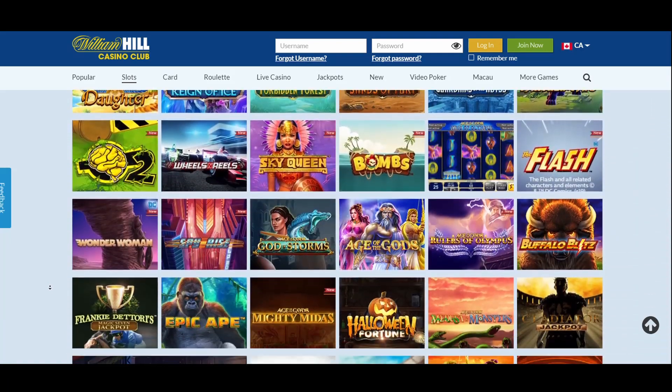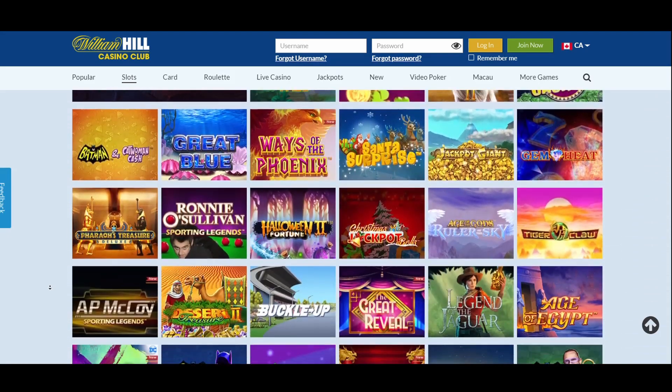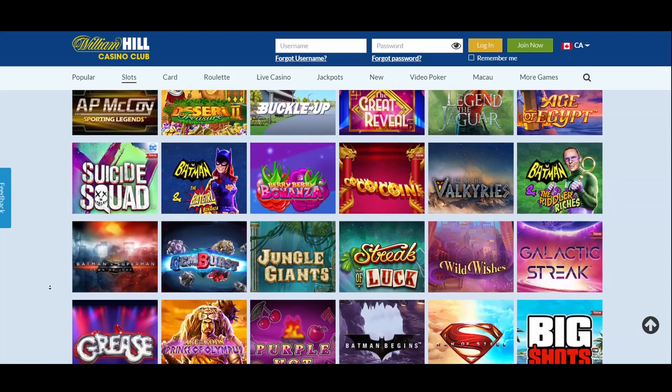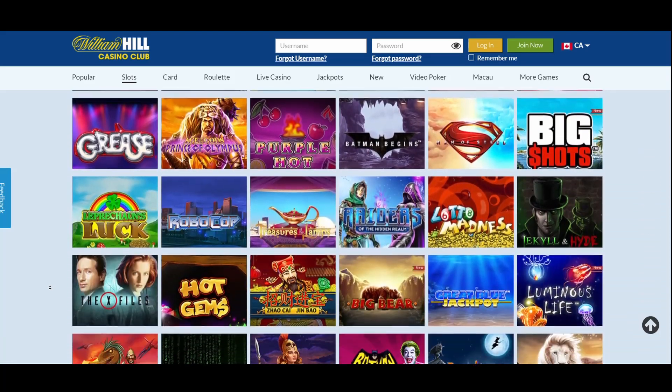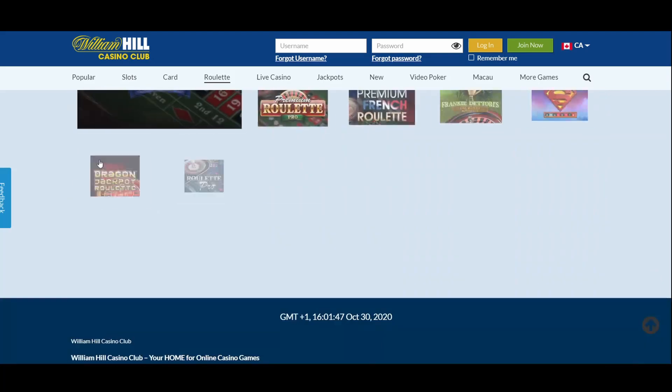The great thing about these Age of Gods games is the common progressive jackpot pool. The collection of slots here also incorporates several titles based on famous films and TV programs, like Monty Python's Spamalot, Little Britain, and American Dad.